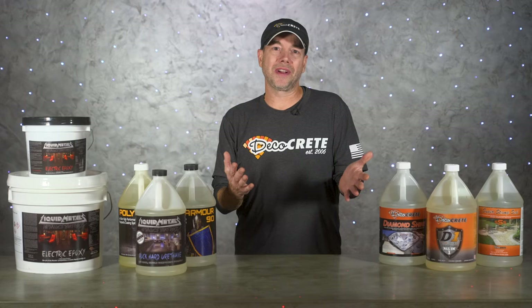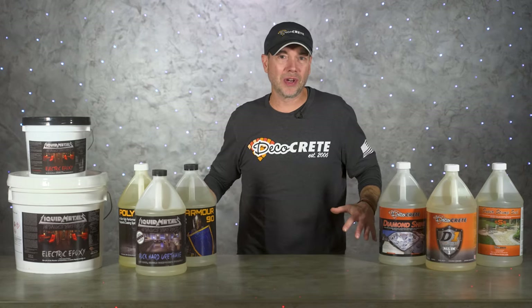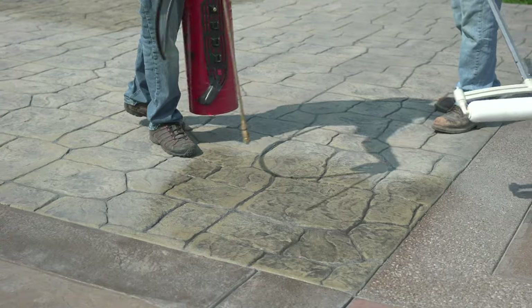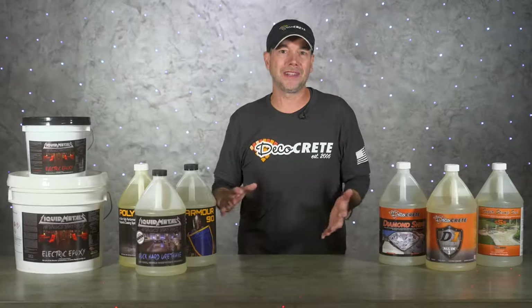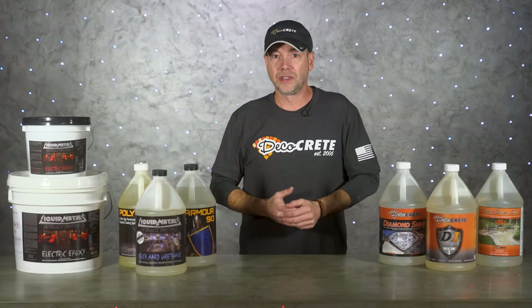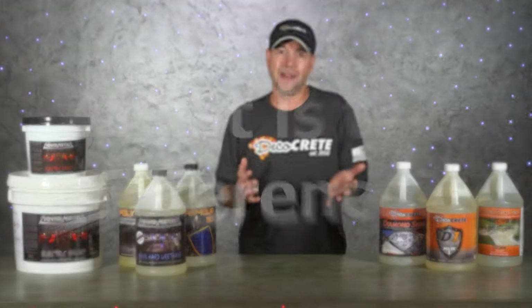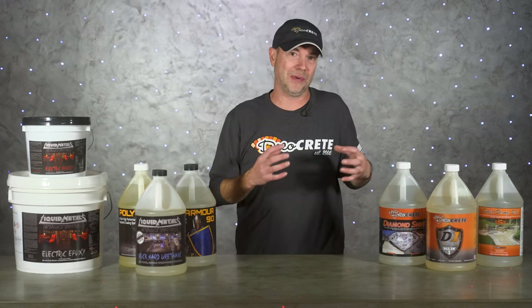Whether you've been pouring concrete your entire life or you've never even seen a concrete truck before, you probably all know that most concrete needs to be sealed — but is that the same thing as a concrete coating? In this business there are a lot of situations where people use different terms but mean the same thing, so what is the difference between concrete sealers and coatings?